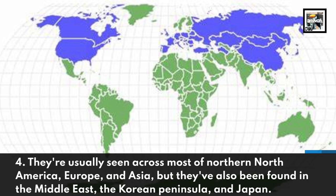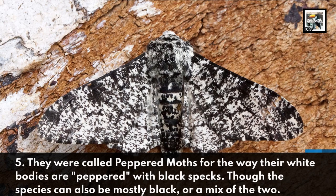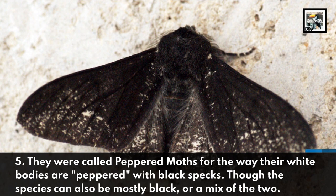They're usually seen across most of Northern North America, Europe, and Asia, but they've also been found in the Middle East, the Korean Peninsula, and Japan. They were called Peppered Moths for the way their white bodies are peppered with black specks, though the species can also be mostly black, or a mix of the two.